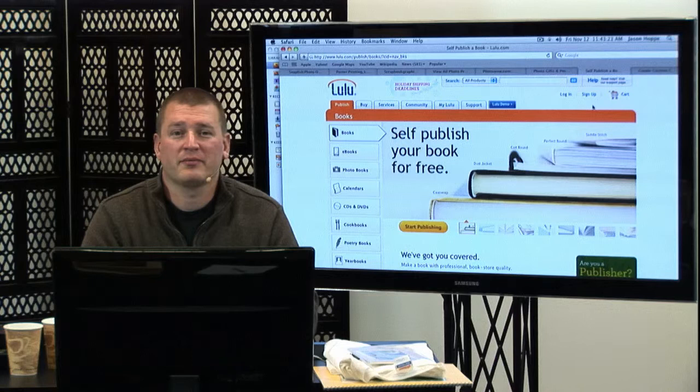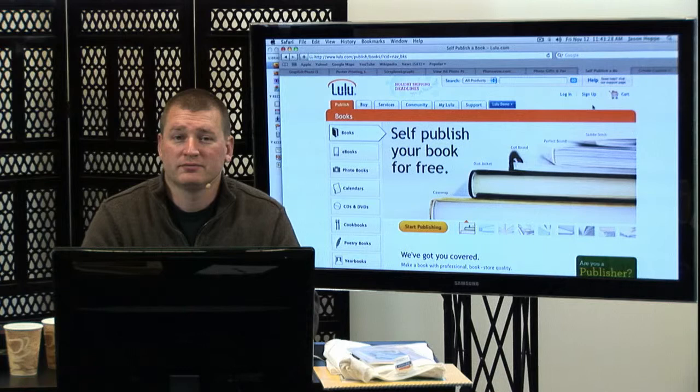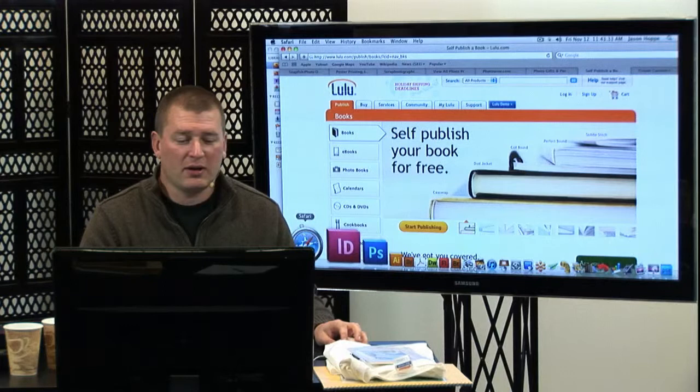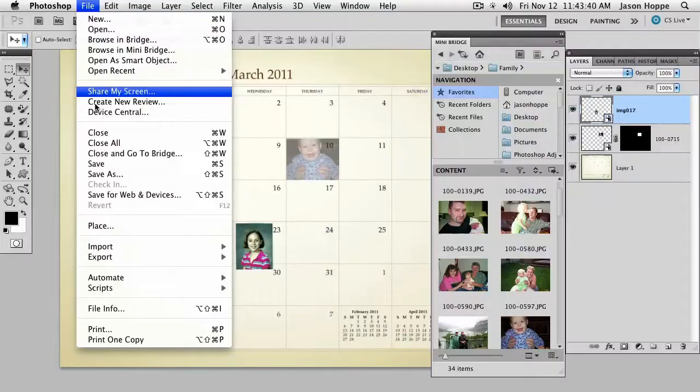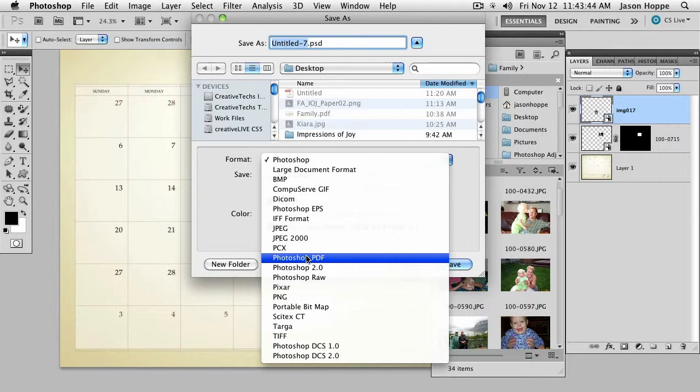Someone in the chat room would like a quick review of how you create a PDF in Photoshop and Photoshop Elements. Any time you want to create a PDF here, two different ways: in Photoshop, when you go to File > Save As, a PDF is actually part of the Save As menu — Photoshop PDF right there. Or in many cases, like in iPhoto, if I want to print to a PDF using a virtual printer, I can go under File > Print and click on my printer right there and set this up.